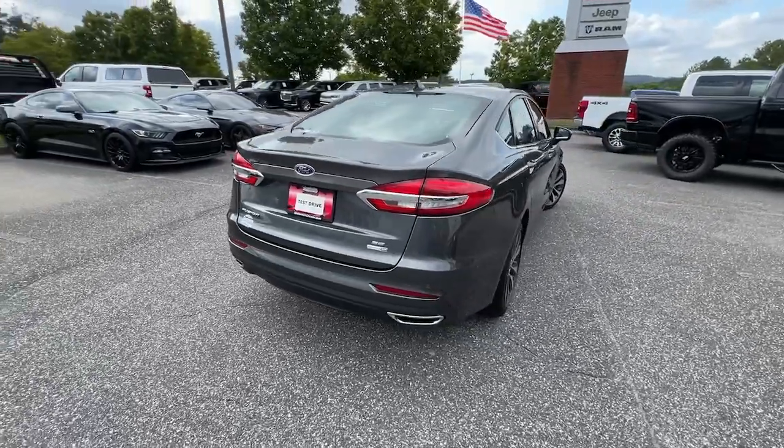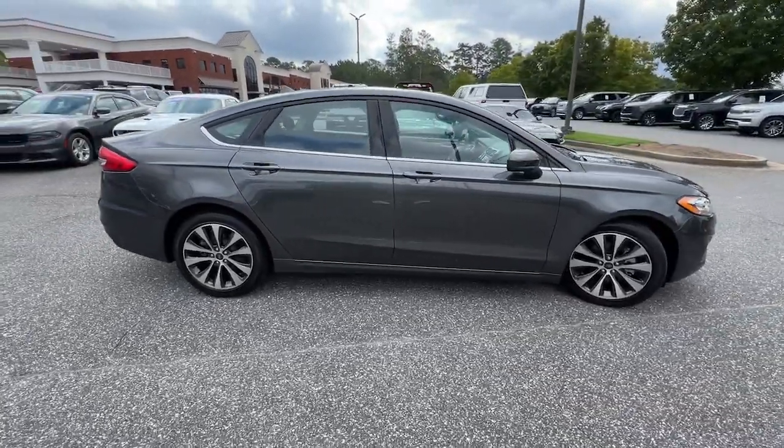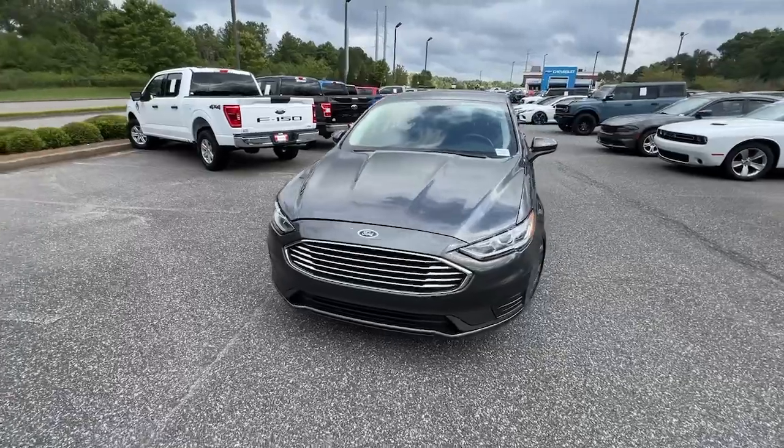Here's a stunning Ford Fusion, the sleek mid-size four-door that rolls sleek looks, smart tech, and luxurious amenities into a sporty package. It infuses every drive with style and confidence.